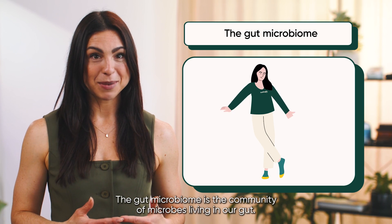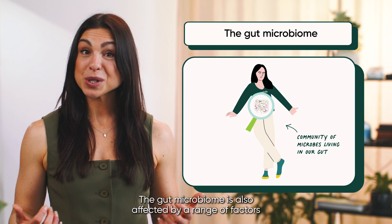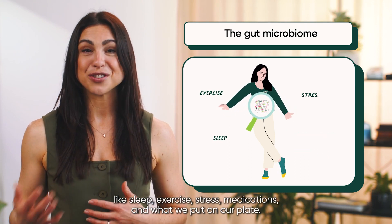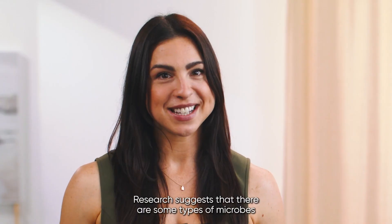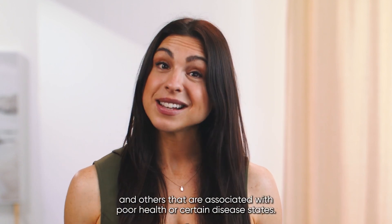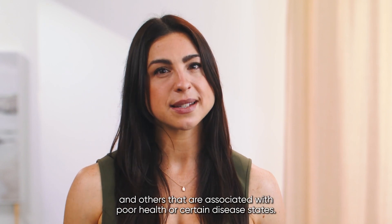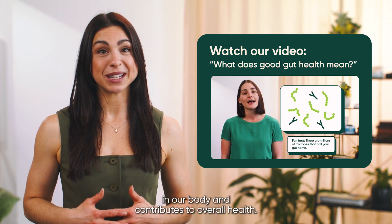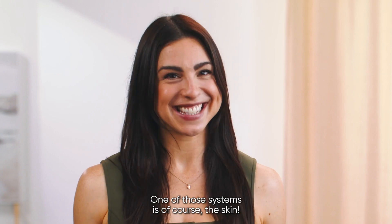The gut microbiome is the community of microbes living in our gut. It is also affected by a range of factors like sleep, exercise, stress, medications and what we put on our plate. Research suggests that some types of microbes are associated with good health and others with poor health or certain disease states. The balance of these microbes affects many systems in our body, including, of course, the skin.